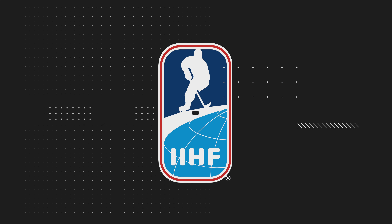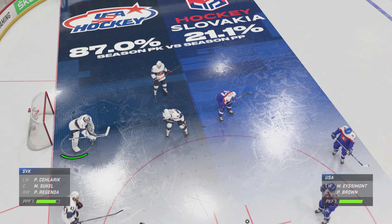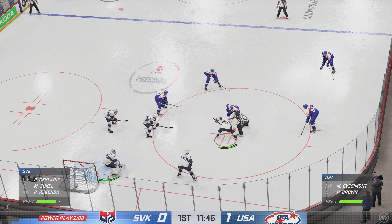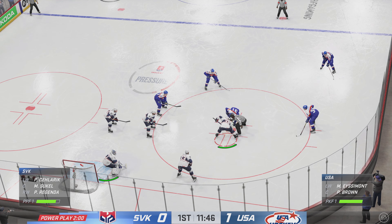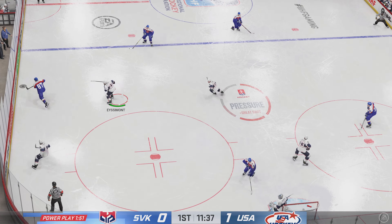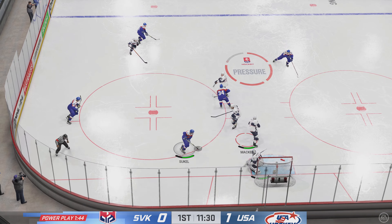Let's get the call here. The penalty killers are going to have to bear down on this one, protecting that one goal lead. Slovakia is sending their power play unit out for the first time tonight. A timely power play at this juncture of the game to even it up — this is huge for this power play. The big stars need to shine.